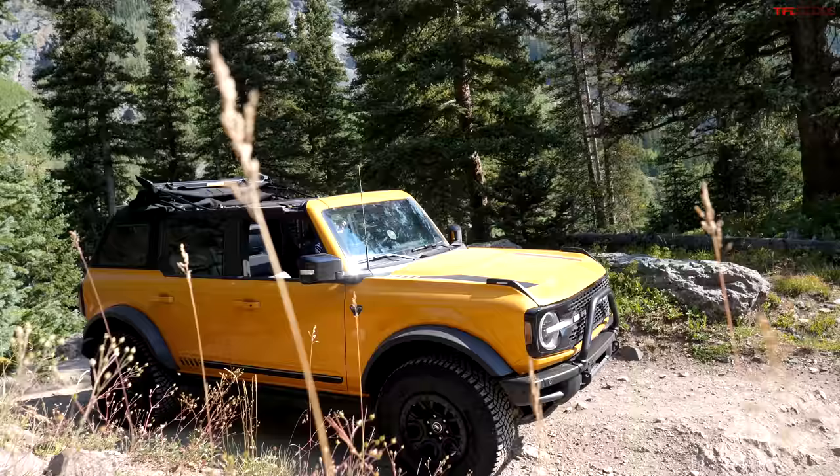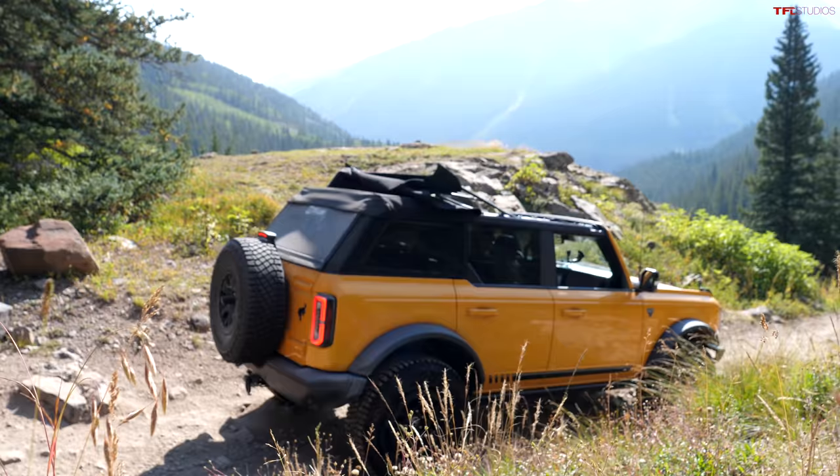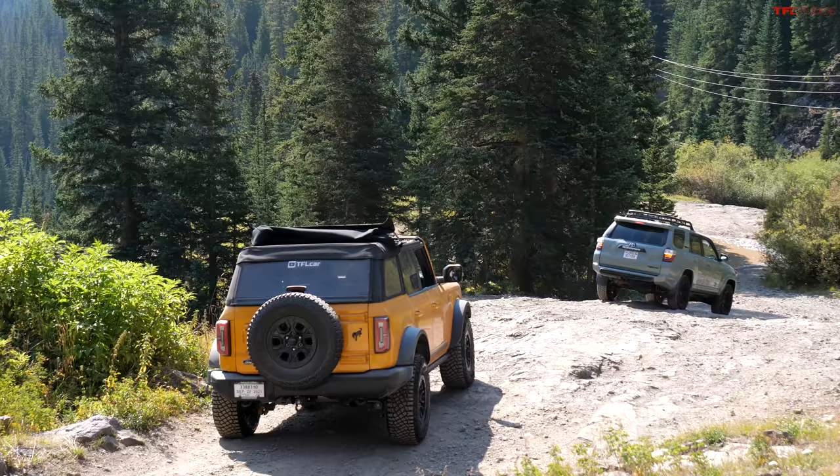Can I give it a backhanded compliment? The 4Runner is like an old shoe — not the latest and greatest, but certainly very comfortable. I would still get this 4Runner over many new vehicles on the market. This TRD Pro especially is so capable, so reliable, so long-lived, and it's good at so many things.